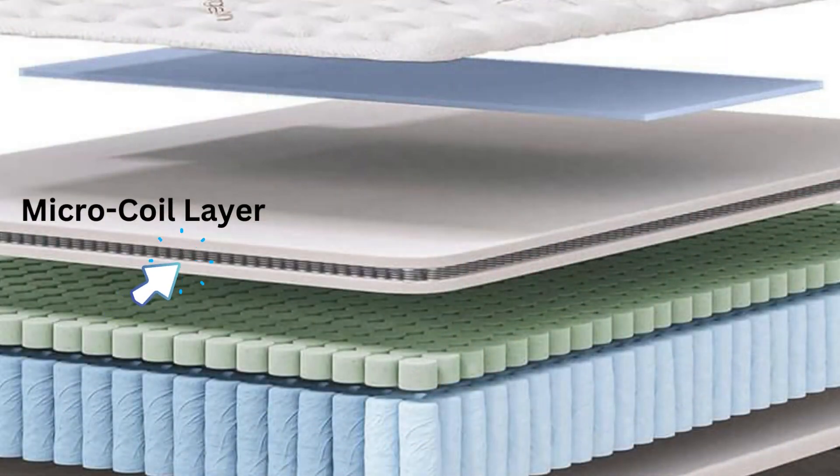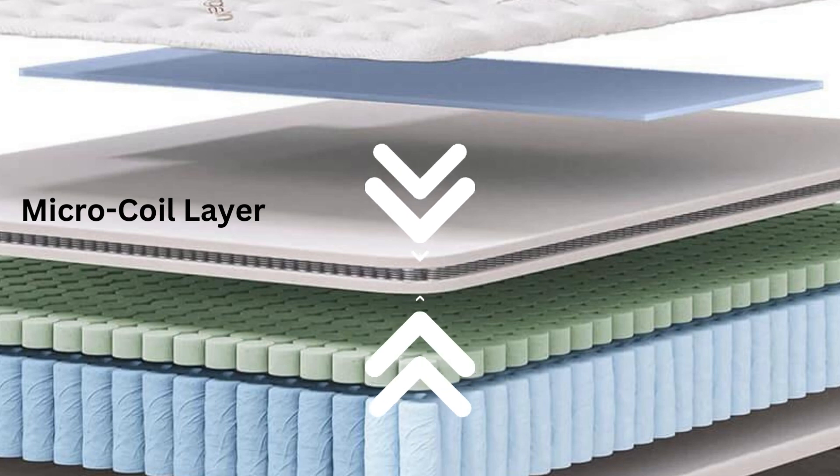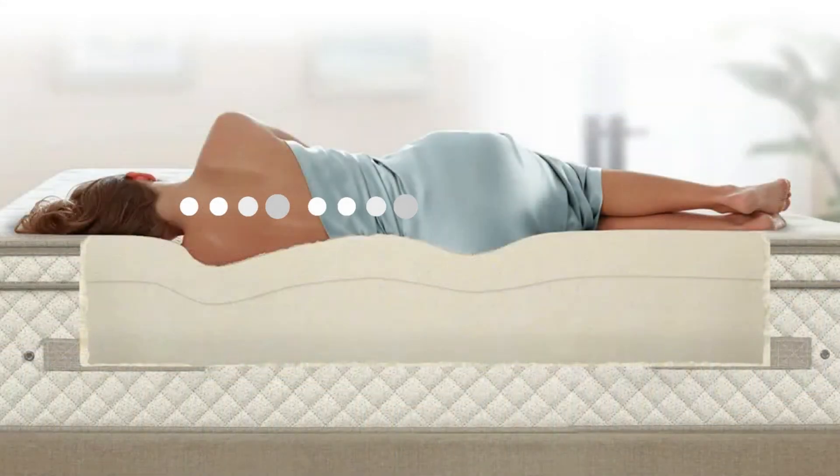The Sattva RX also boasts a highly flexible microcoil layer that conforms to your body's every curve while maintaining ideal density. This innovation ensures optimal spinal alignment, relieves pressure points, and provides a rejuvenating sleep experience for those with chiropractic needs.